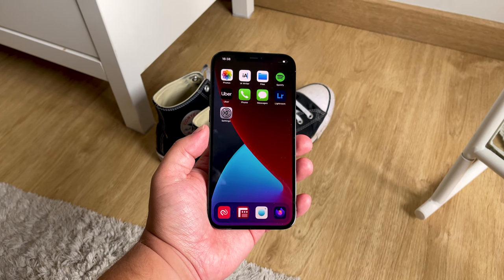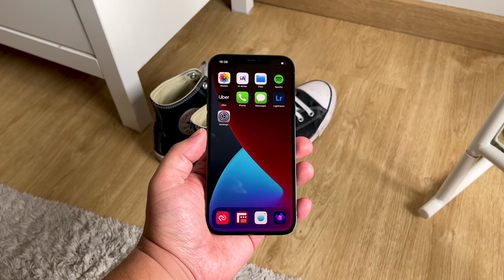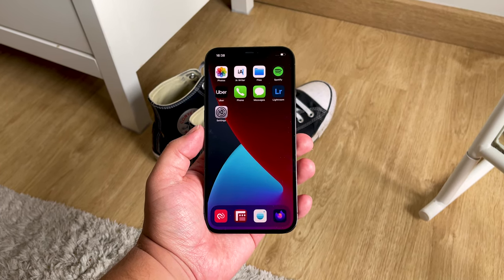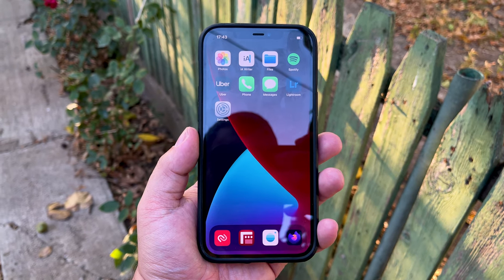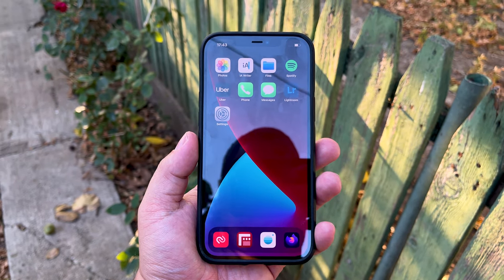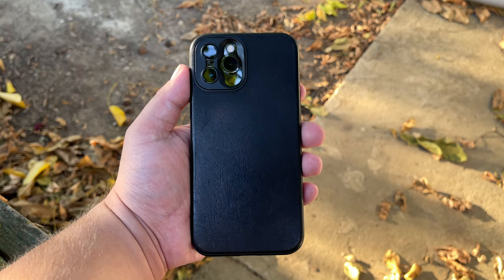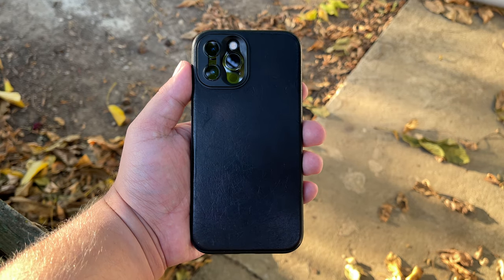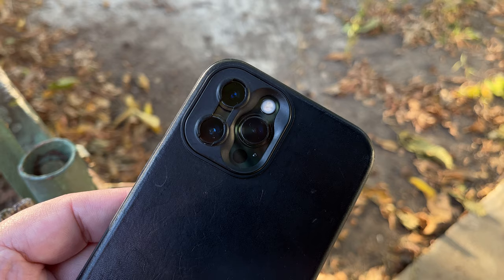In terms of durability, even though Apple supposedly hardened the screen on the iPhone 12, I'd still be careful with it. If you can, apply a screen protector. When it comes to choice of case, when using external lenses I use the Moment Leather case, made especially for this phone. The case itself is by far the nicest case I've ever held, and it adds protection whilst also having built-in mounts for Moment lenses.